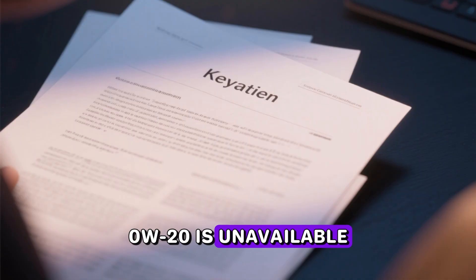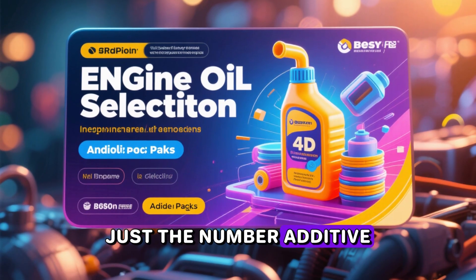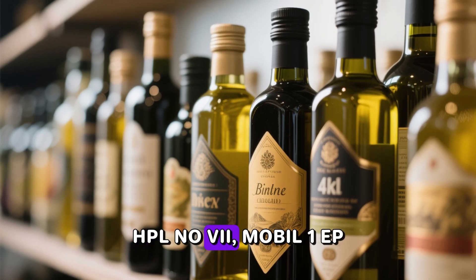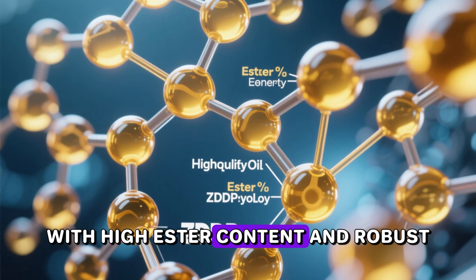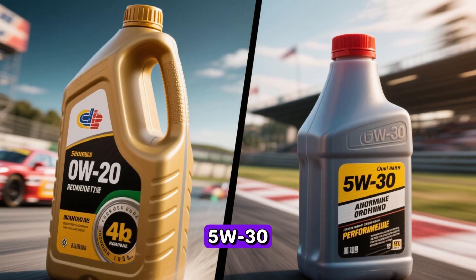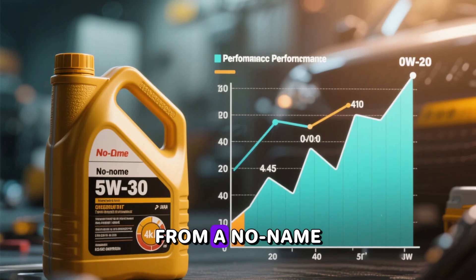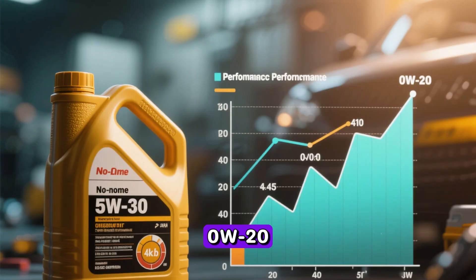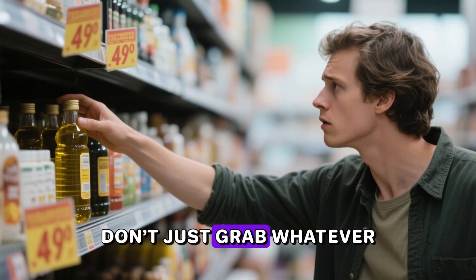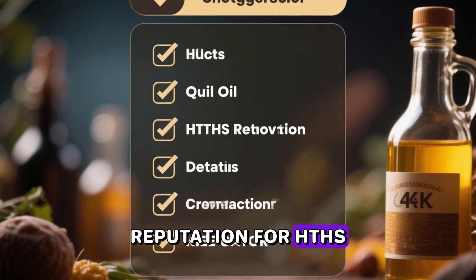Part nine: it's not just the number — additive packages rule everything. A top-tier 0W-20 — Amsoil Signature, HPL No. 7, Mobil 1 EP with high ester content and robust ZDDP/moly — can easily outperform a bargain-bin conventional 5W-30. Conversely, a cheap API SP 5W-30 from a no-name brand can be worse than the best 0W-20. So yes, viscosity matters, but formulation matters more. If you're going to switch, don't just grab whatever 5W-30 is on sale — pick something with a strong reputation for HTHS retention and film strength: Mobil 1, Pennzoil Ultra Platinum, Valvoline Extended Protection, Castrol Edge, Amsoil, etc.